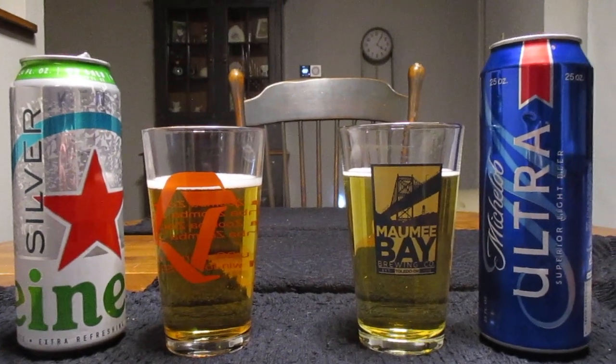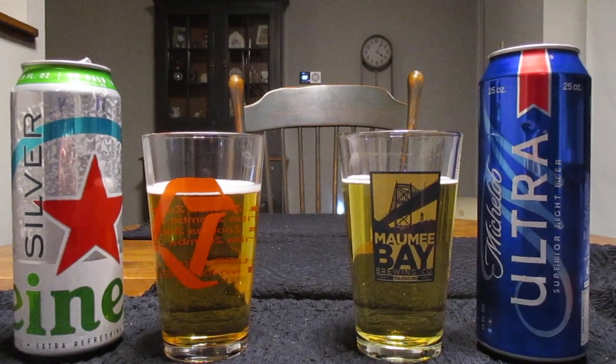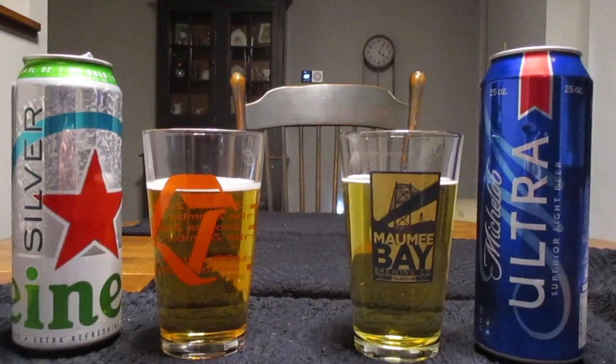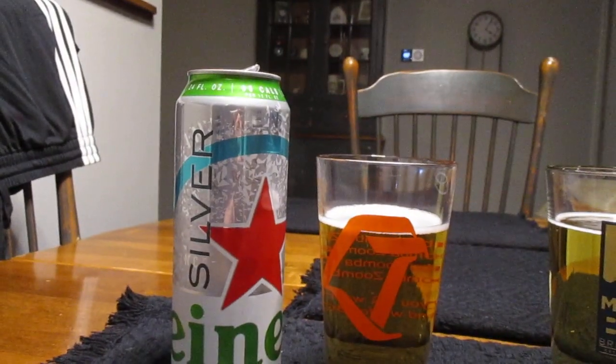Hey guys, what's up? So I haven't done one of these kind of videos in a while, but this video is yet another versus video. And today we're going to take a look at Michelob Ultra versus Heineken Silver.